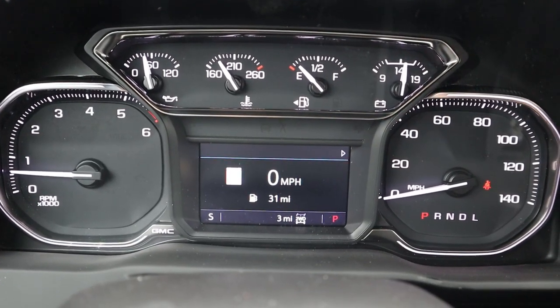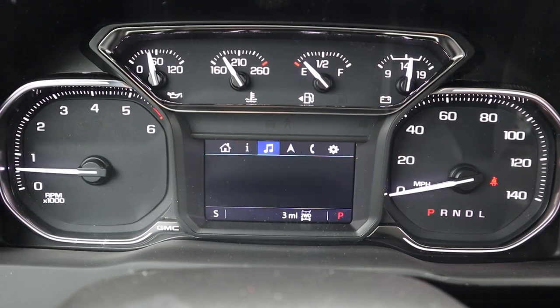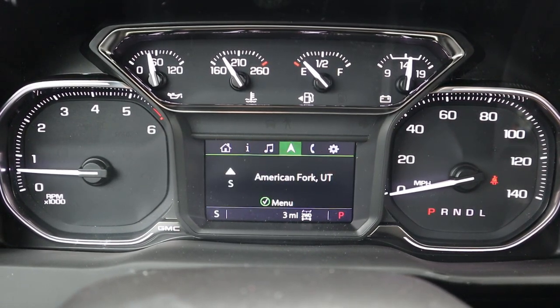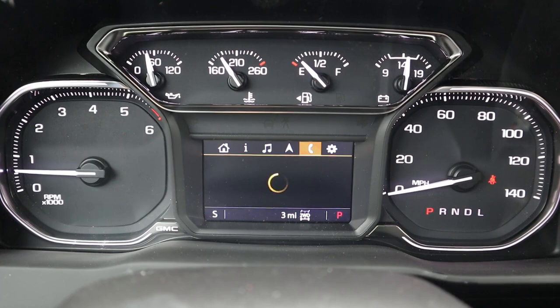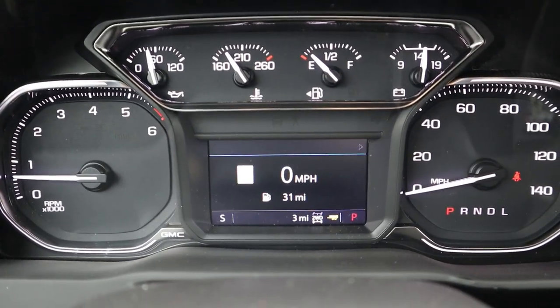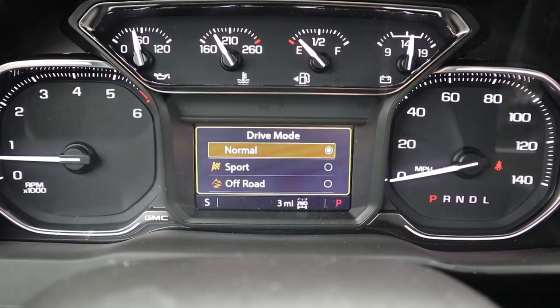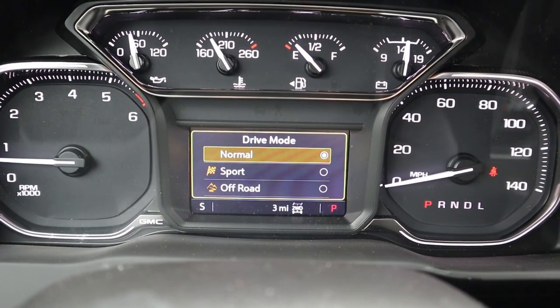Here is the center gauge cluster. Notice that most of it's analog gauges, with a screen in the center that you can scroll through — home, vehicle information, music, navigation, phone, and settings. This is also where the trailer tow mode pops up, and you have drive modes: normal, sport, and off-road.